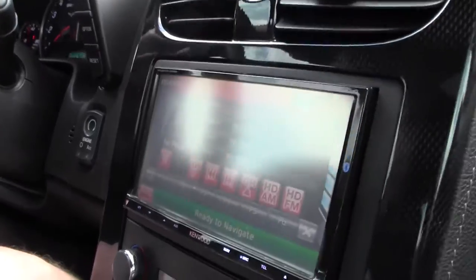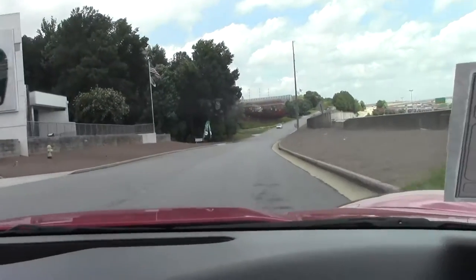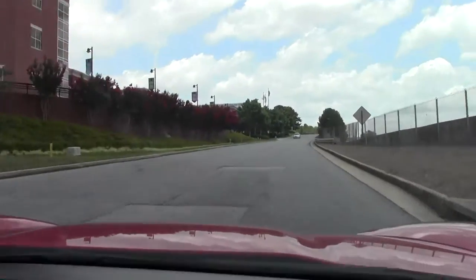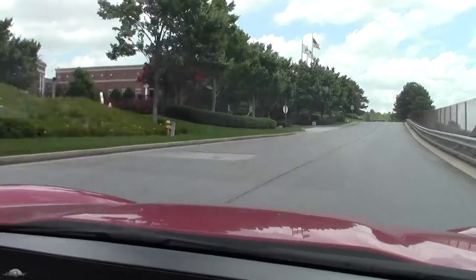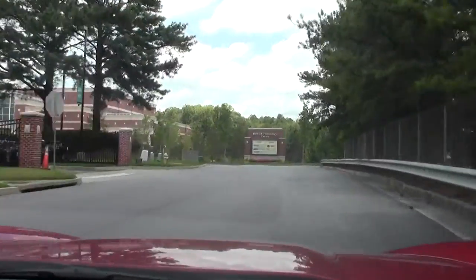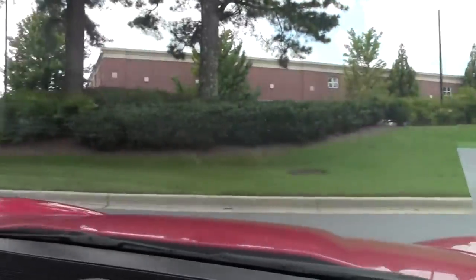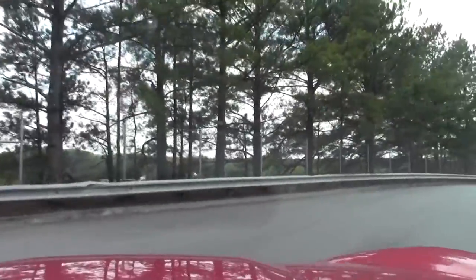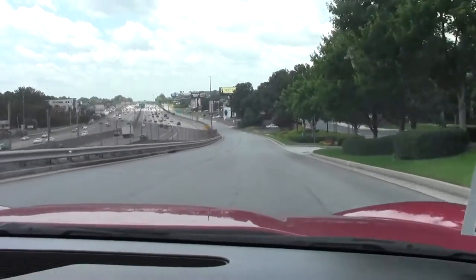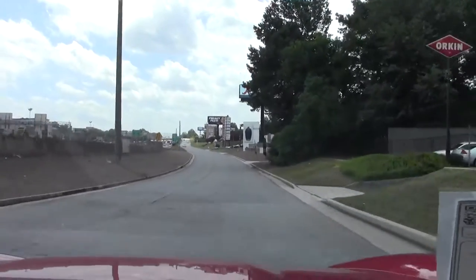I'm going to put you on the BioVet test track. You'll get an opportunity to check this car out. Shifts really well. Air conditioner is blowing real cold in July temperature. I'll take the turn here. Runs smooth.